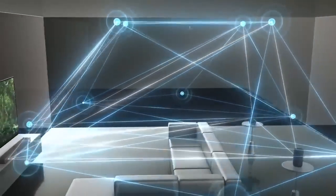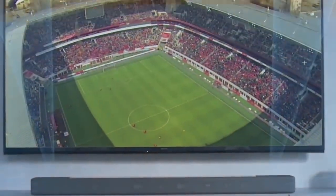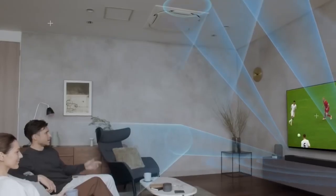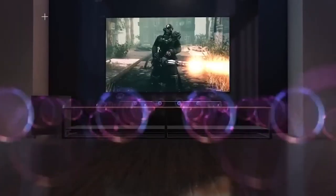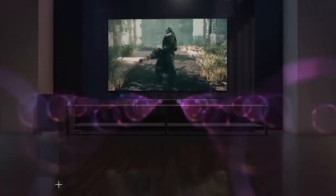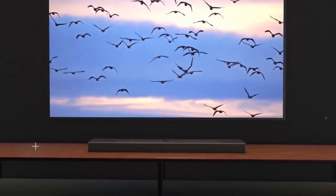A Dolby Atmos soundbar for your TV may truly take your home theater to the next level without the effort and expense of a full installation. These sleek soundbars can provide some immersive 3D audio experiences you'd enjoy at the movies. Are you in search of the best Dolby Atmos system? We have in store for you the 10 best Dolby Atmos soundbars out there. Let's begin.